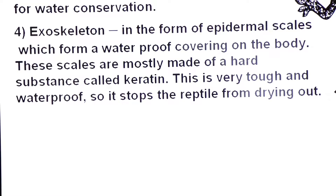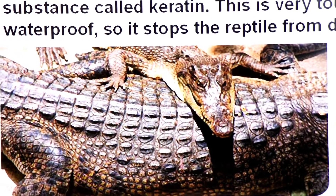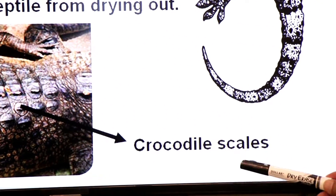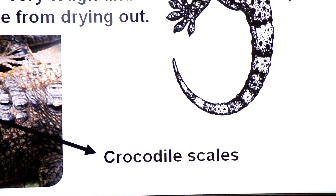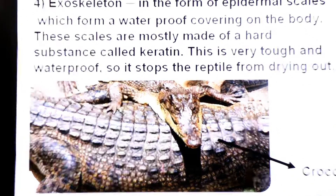You can see the diagram showing crocodile scales. These waterproof scales form the exoskeleton of reptiles.